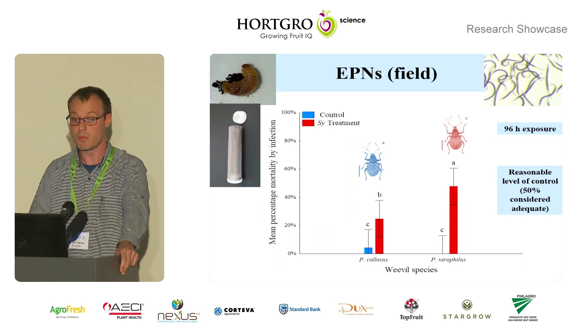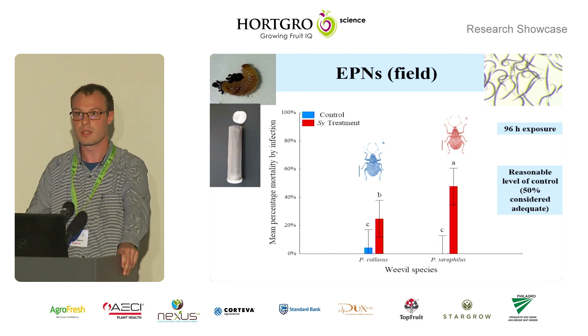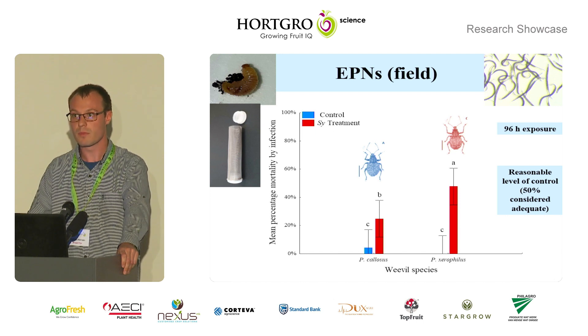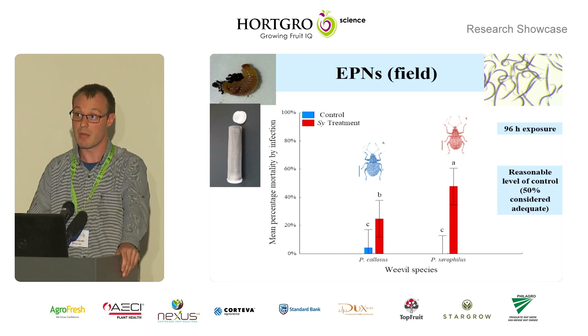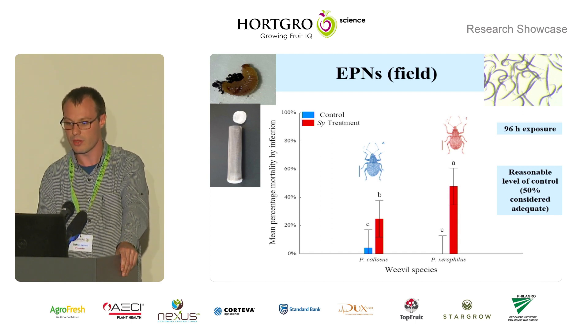We also took these insects into the field, rearing weevil pupae in the lab for both species. They were buried in mesh tubes, as you can see on the left hand side of the screen, in the orchard floor — so that's ecologically relevant — and were exposed for 96 hours to our nematodes. We got a reasonable level of control after that time period, with 50 percent being considered adequate for the field. Notably, weevil larvae occur for one to two months in the soil, so as long as the nematode persists, it can act against the larvae, and there were some differences between the two weevil species not seen in the laboratory.